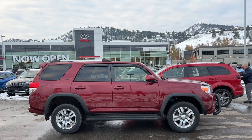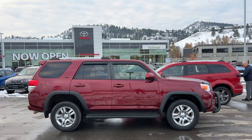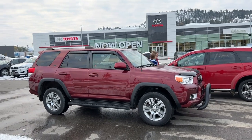From the side we've got our side wind deflectors, tinted privacy glass, silver roof rails, and full running boards. As we move around to the front we're going to find a brush grille and fog lights.